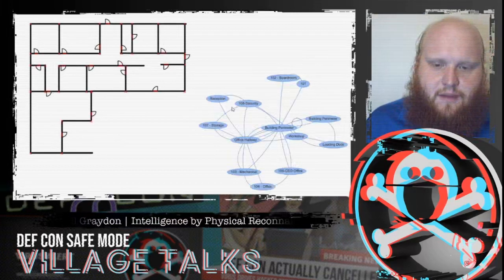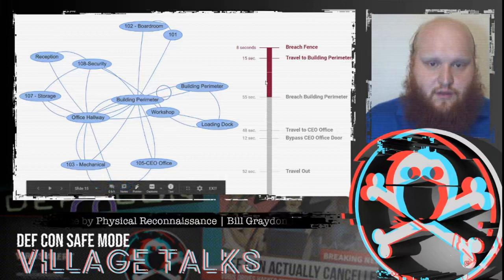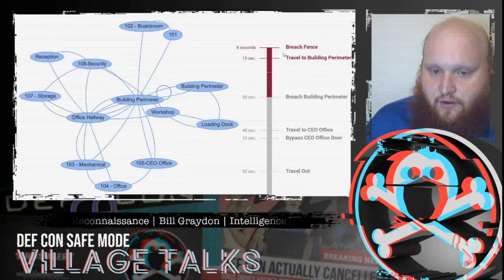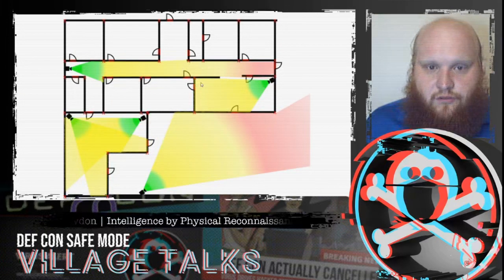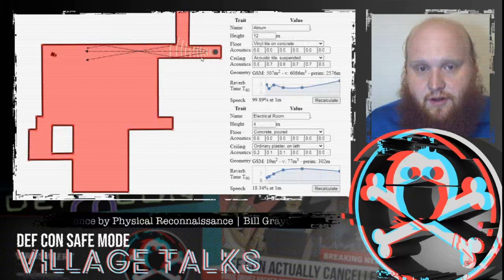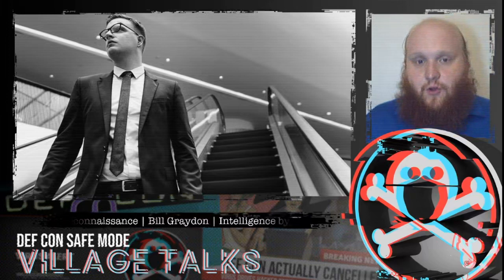With a floor plan, we can get the best route from A to B and build a timeline — for example, determining if we can move faster than a response will arrive after triggering an alarm. We can figure out where cameras would logically be placed and work around that, do auditory analysis to know where we could be heard, and of course, if we plan any social engineering once inside, it really helps to know where we're going.